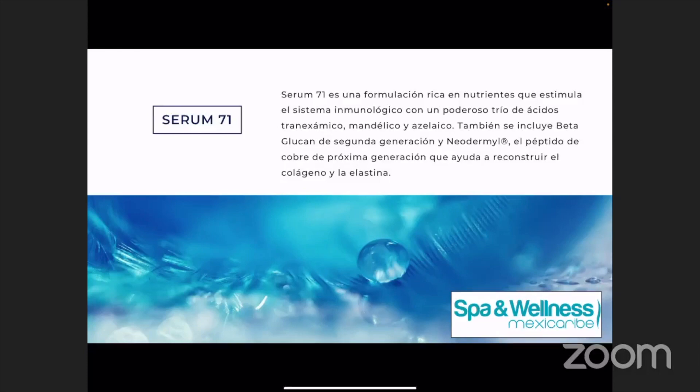Si ustedes están familiarizados con nuestros productos y saben de nuestro producto Vitamin C Reversal Serum, siempre estamos hablando de los beneficios de la vitamina C y qué importante es usarlo durante el día por los ritmos circadianos, ya que durante el día nuestro cuerpo está en estado de protección. Entonces el Serum 71 va a ser el contraparte nocturno de la vitamina C. Vamos a ver cómo este producto va a ser muy beneficial para todos tipos de piel y los beneficios que va a traer usando estos nuevos ingredientes.